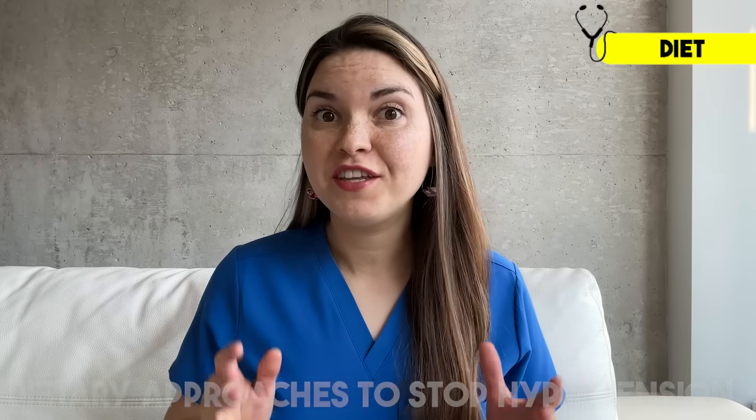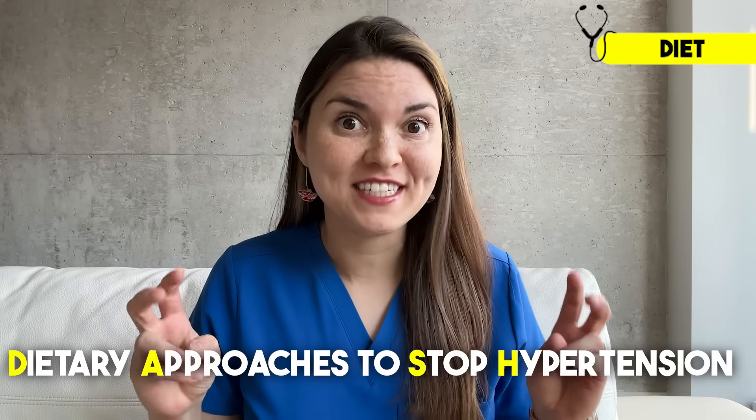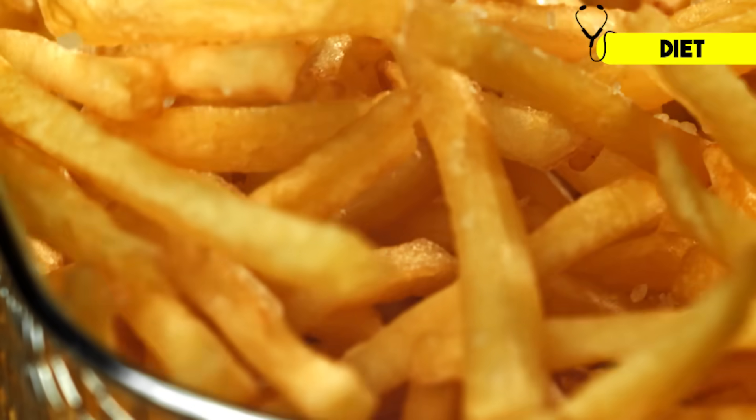Diet plays a big role in your blood pressure. There's one particular diet that's proven to lower your blood pressure by an impressive 5–6 points: the DASH diet, which is basically what most people think of as a healthy diet. Eat more whole foods and lean proteins, and eat less salt and processed foods.